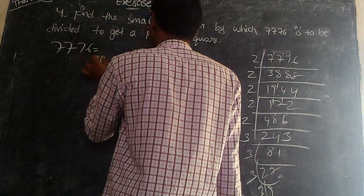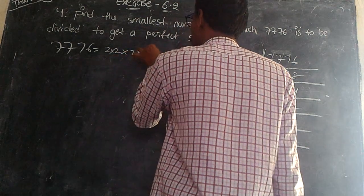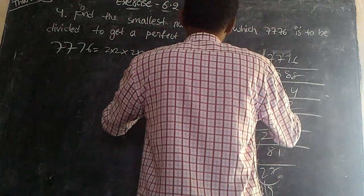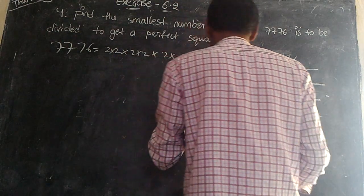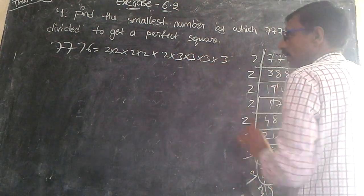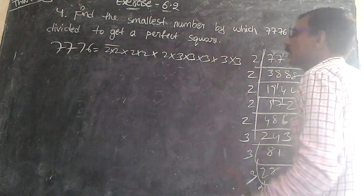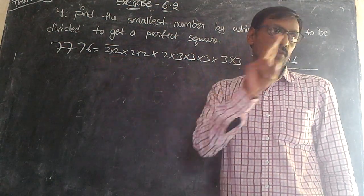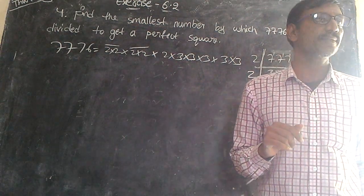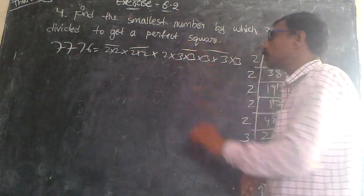7776 is equal to the product of primes: 2 into 2 into 2 into 2 into 2 into 3 into 3 into 3 into 3 into 3. We pair them up: 2 into 2 is one pair, again 2 into 2 is one pair, 3 into 3 is one pair, and 3 into 3 is one more pair.